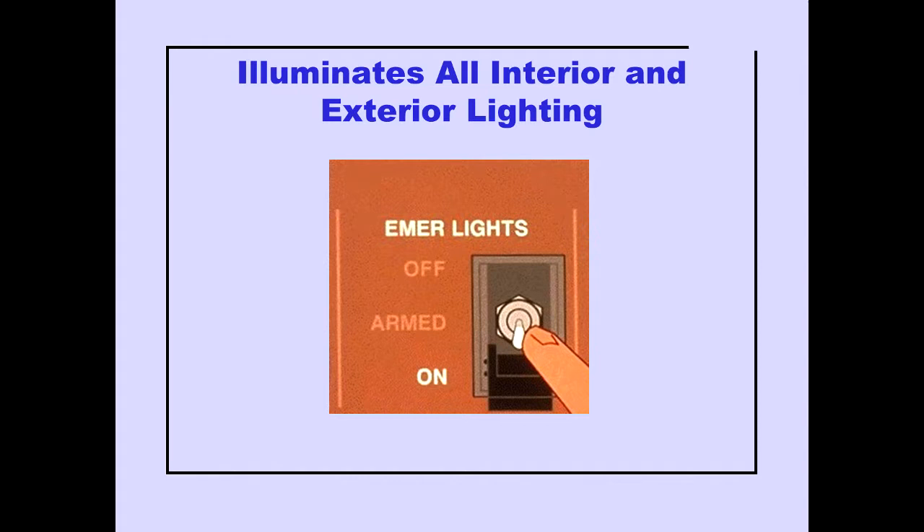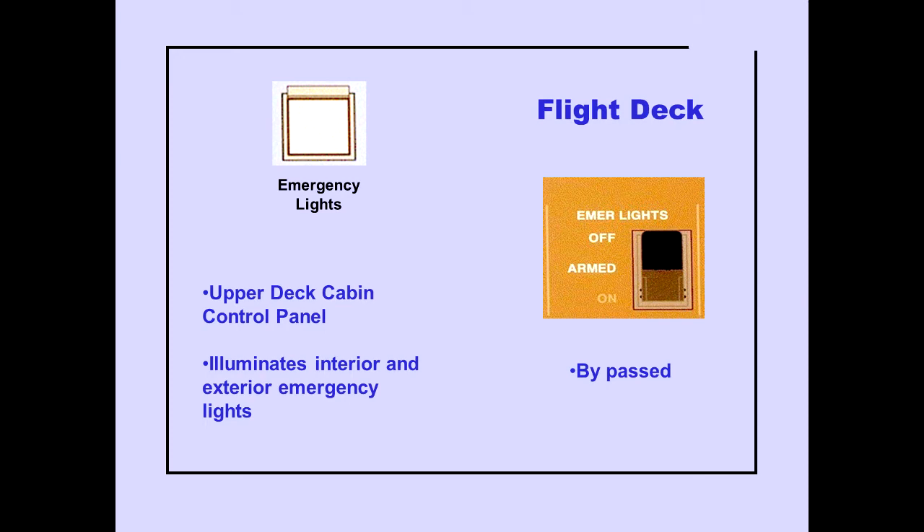Placing the emergency light switch on illuminates all interior and exterior emergency lights. An additional emergency light switch is located at the upper deck cabin control panel. Pushing the switch on illuminates all interior and exterior emergency lights, and the flight deck switch off and armed positions are bypassed.